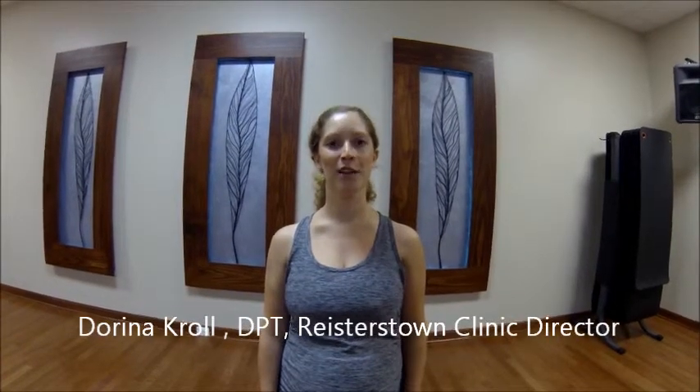Hi, my name is Darina Kroll. I'm a physical therapist with Chesapeake Bay Aquatic and Physical Therapy in Ricertown, and today we're going to go over a couple prenatal stretches. A lot of women experience discomfort in their legs during pregnancy, whether it's cramping or tightness in your thighs or lower legs and your calves. So I'm going to show you a stretch to relieve that discomfort and tightness.